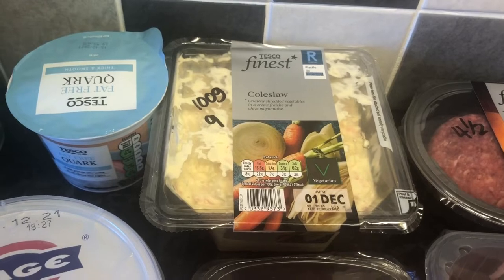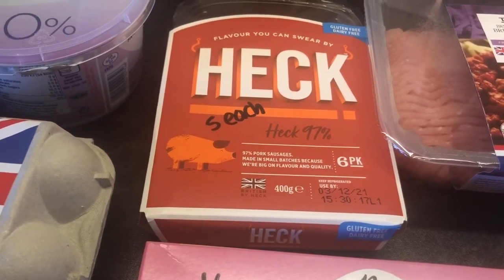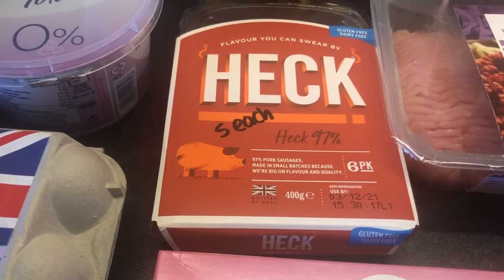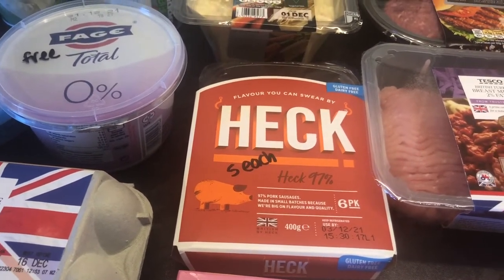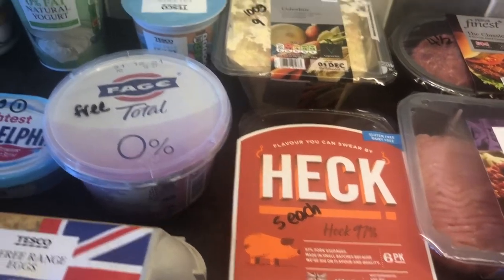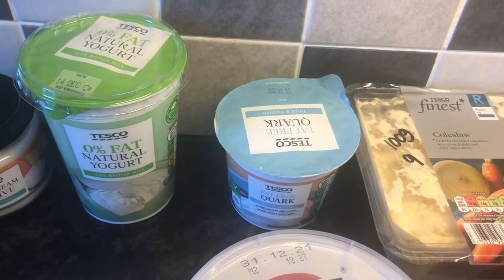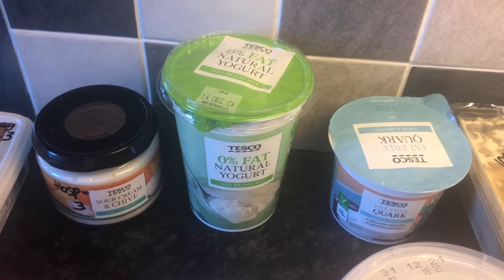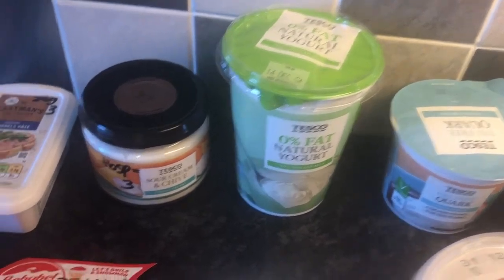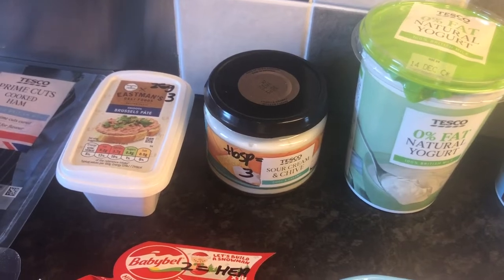Coleslaw there, 100g is 9 sins. Some Heck sausages — these are the 97% pork sausages, they're 5 sins each. And again, I know I say this every week, but this is for my family of four and I'm the only one doing Slimming World, so I do include all the sins so that you can have a look at those. Some fat-free quark, that'll be free in protein. And some natural yoghurt — the 0% fat-free one — that will be free. Some sour cream and chive, 1 tablespoon is 3 sins.